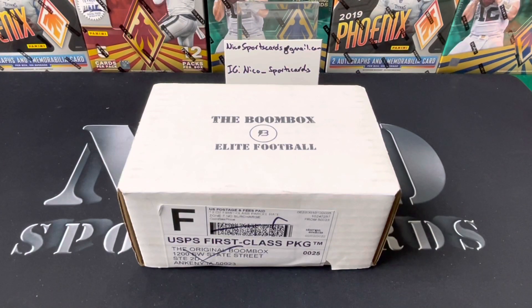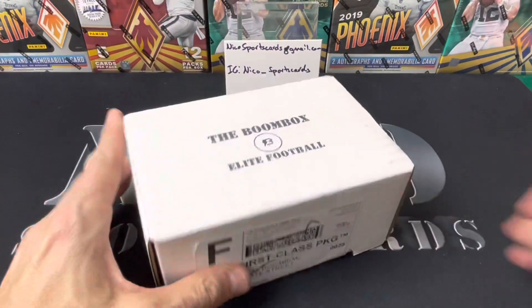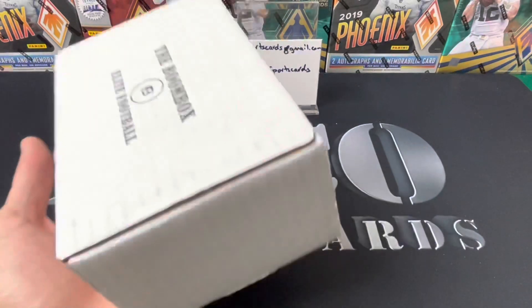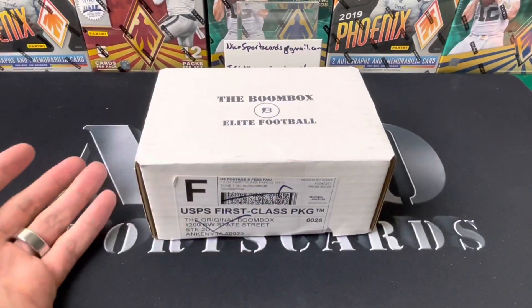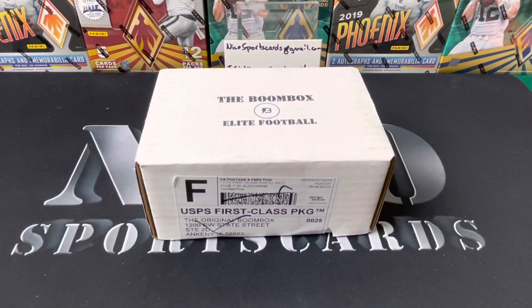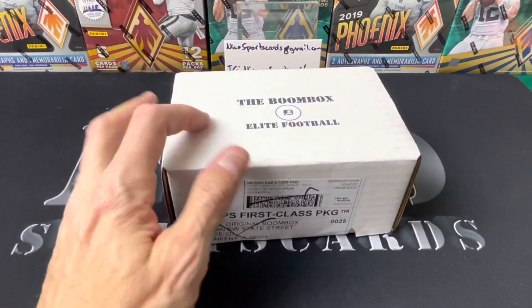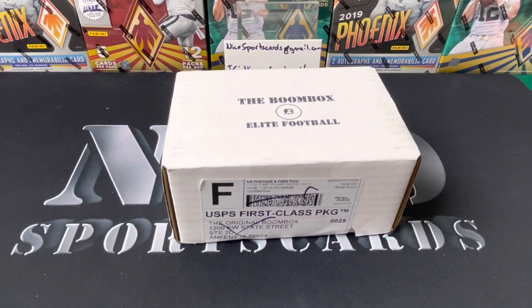What's up guys, Nico Sports Cards here coming back at you with another video. We got a boom box today and this one's feeling a little heavier than normal. Something's up — normally they only throw in like six packs, usually pretty high end, but this is feeling a little heavy. Looking forward to seeing what's in there. Maybe there's going to be an Illusions pack in there since I haven't done Illusions yet.